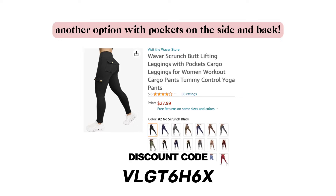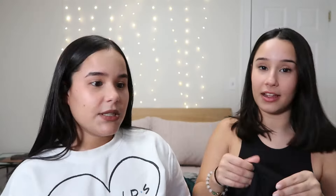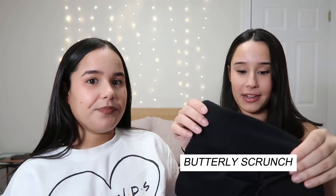The fabric on these leggings is really good too — really soft and stretchy. It has a little butterfly scrunch in the back that kind of digs into your butt in a really nice and cute way. The fabric is 75% nylon/polyamide and 25% spandex/elastane.